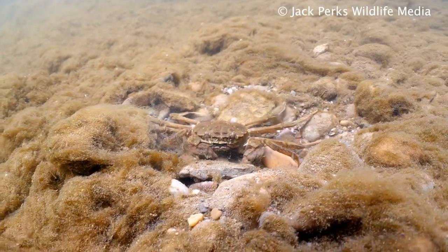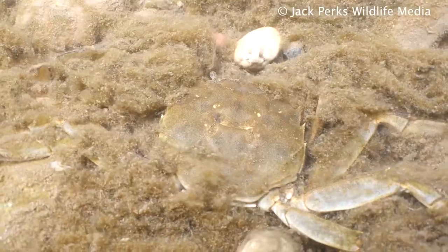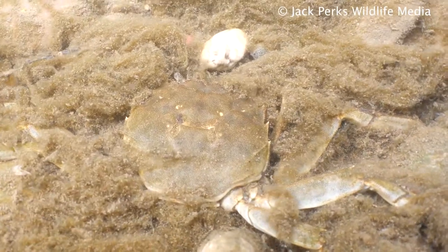The problem with this species is they displace native river wildlife and burrow into riverbanks, making them collapse and affecting the whole ecosystem.